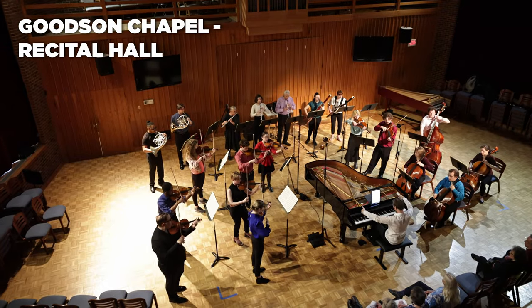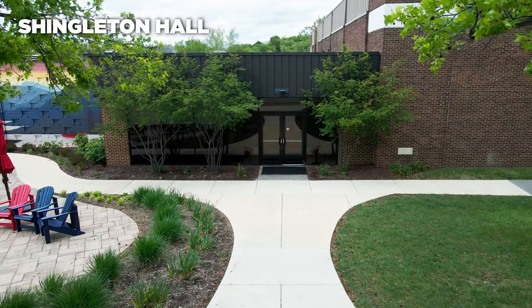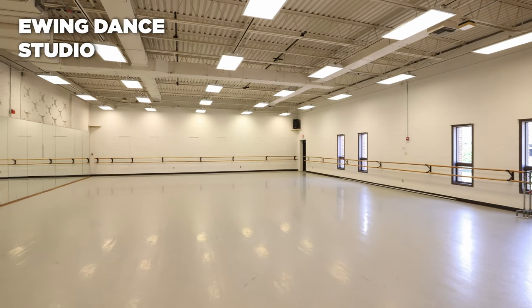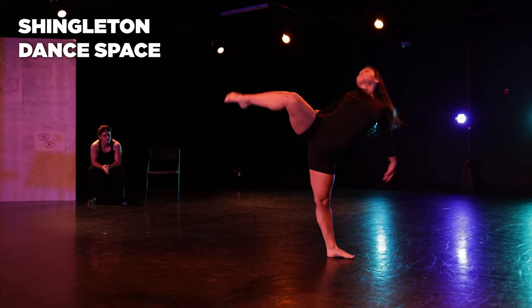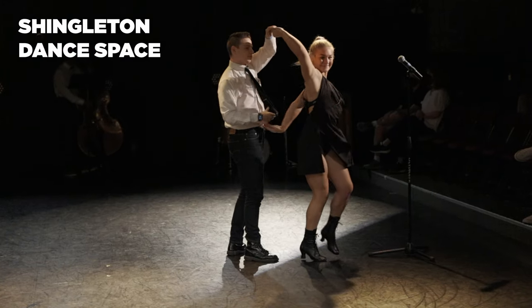Goodson Chapel Recital Hall is where we hold many student recitals and faculty concerts. Shingleton Hall is home to our many dance studios, with sprung wood floors and harlequin surfaces, as well as piano and percussion for live accompaniment. The Shingleton dance space doubles as a studio classroom and performance site, equipped with seating for 100 and side lights for student productions.